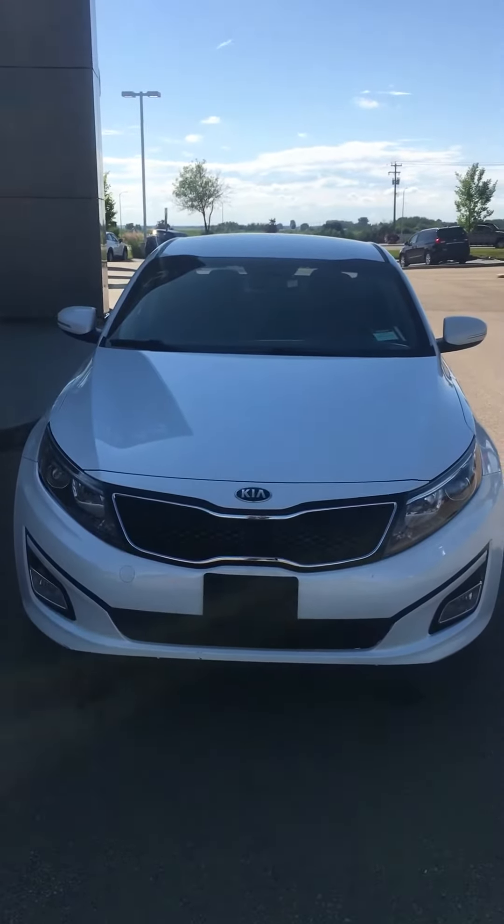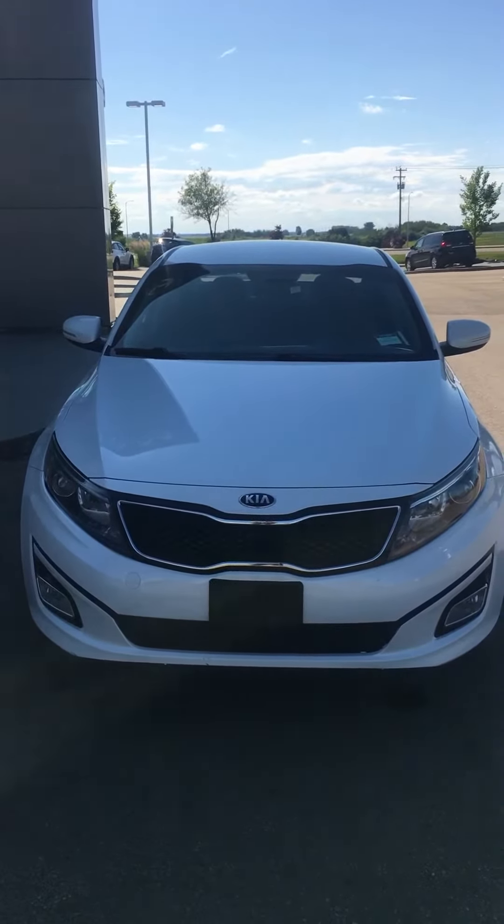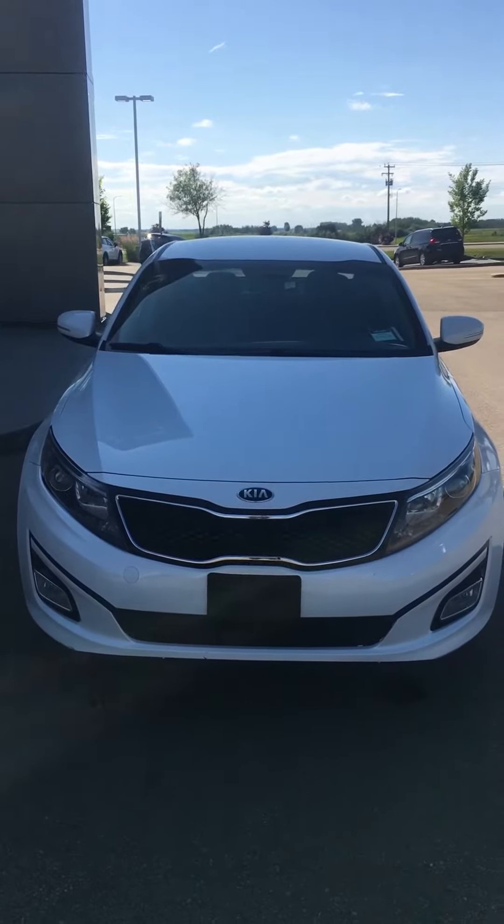Rez, here is the video I promised you. This is that 2015 Kia Optima that you're interested in.